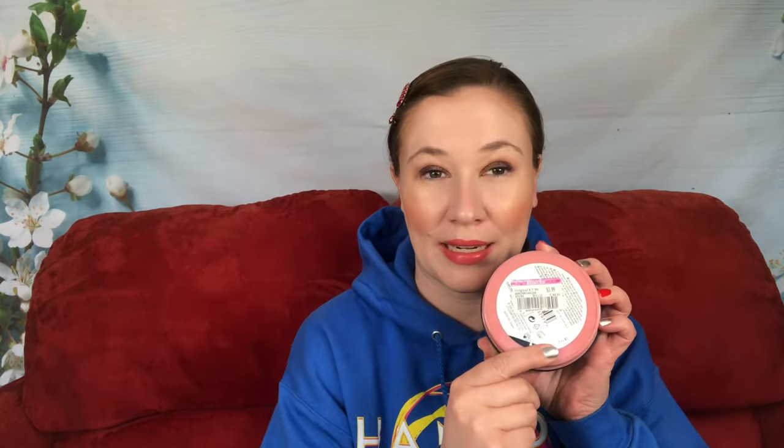Then I have an old Mary Kay extra emollient night cream. They sold this as a hand and foot cream way back in the day — there was like a hand cream set. I've used a little bit of it, but it's basically almost like a Vaseline-type product, so I'm going to use it on my feet. Then I picked up the Body Shop pink grapefruit body butter at Ross — it smells so good, and it was $3.99 on clearance.